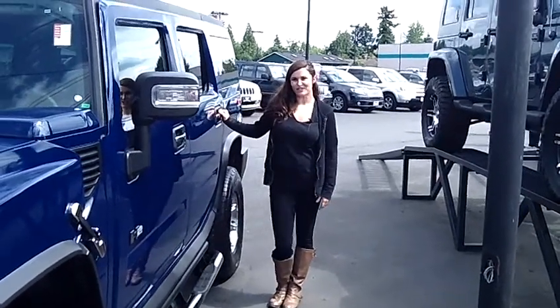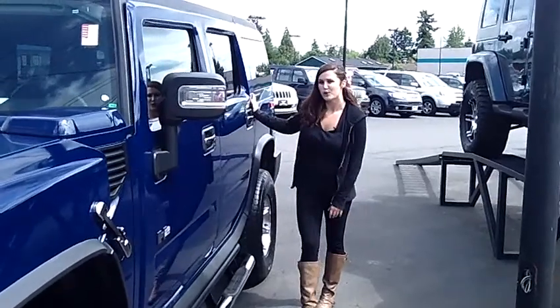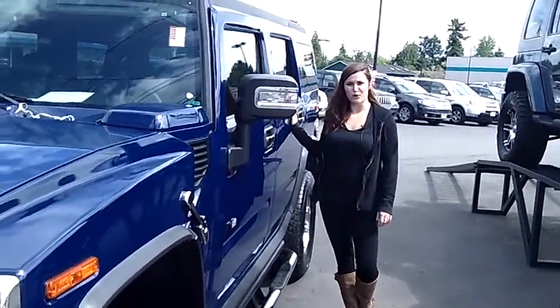Hello, this is Kelly at Auburn Chevrolet. Today we're showing you this 2007 Hummer H2, four-door utility, stock number 23714.